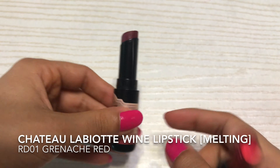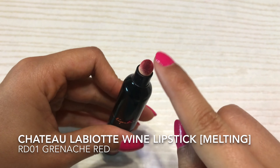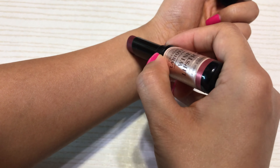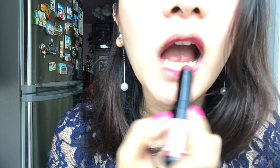This is what it looks like. The color is RD01 and it's called Grenache Red. We can open this one and there is a sponge. I have nothing on my lips and I'm going to start with the lipstick — this is the wine lipstick with number RD01.